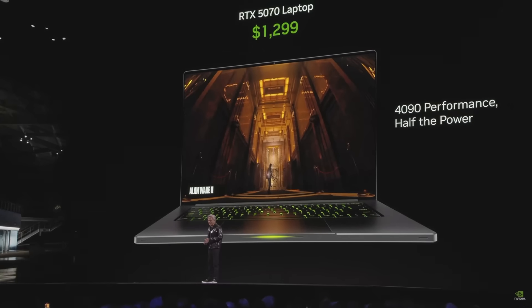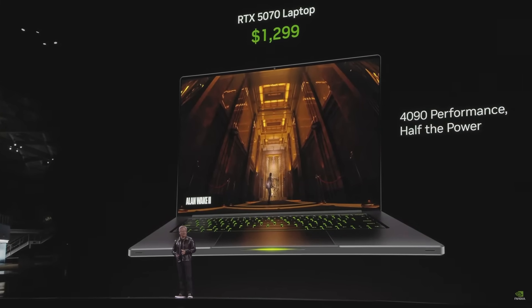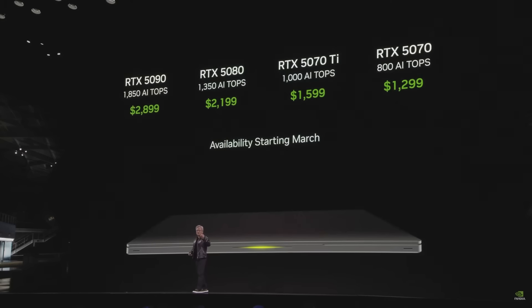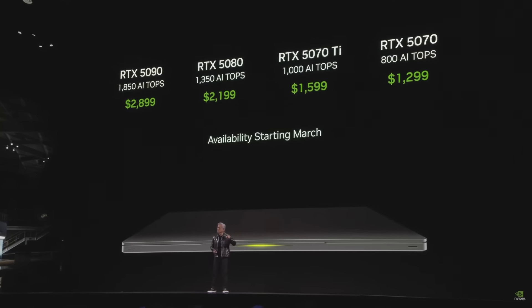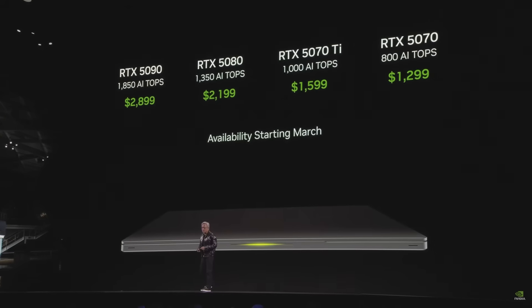It is incredible — we managed to put these gigantic performance GPUs into a laptop. This is a 5070 laptop. For $1,299, this 5070 laptop has 4090 performance. And the 5090 will fit into a thin laptop — that last laptop was 14.9 millimeters. You've also got a 5080, 5070 Ti, and 5070.